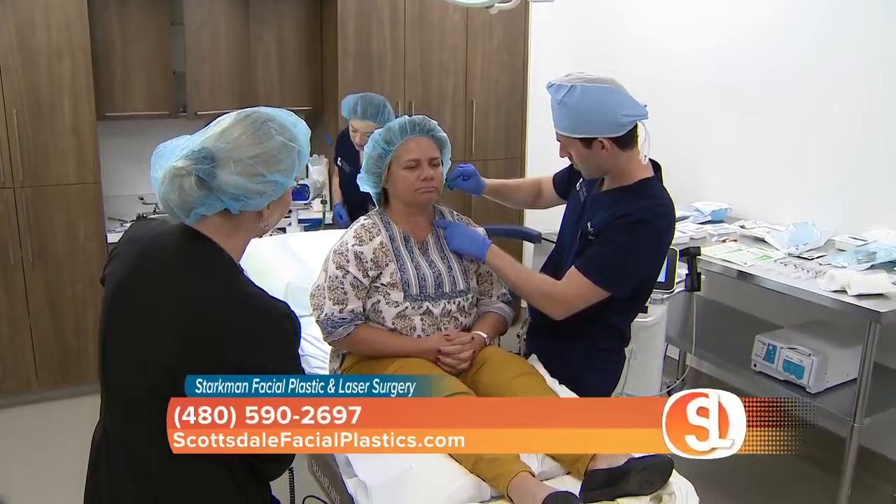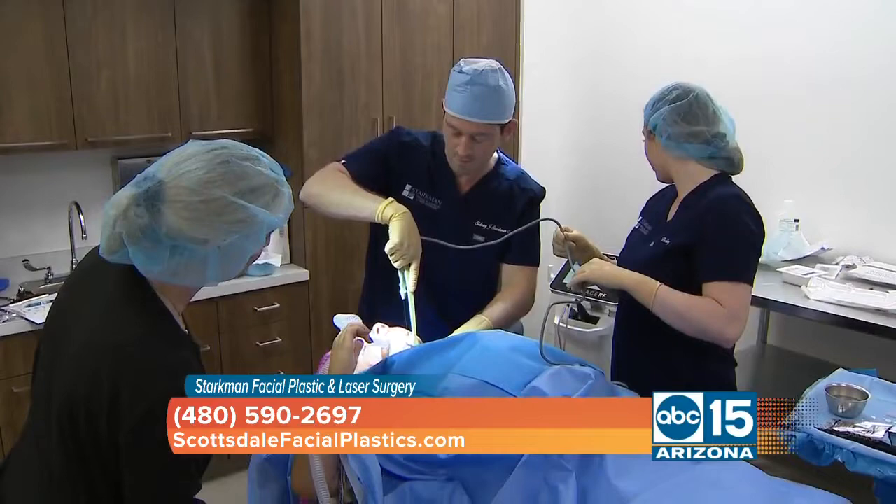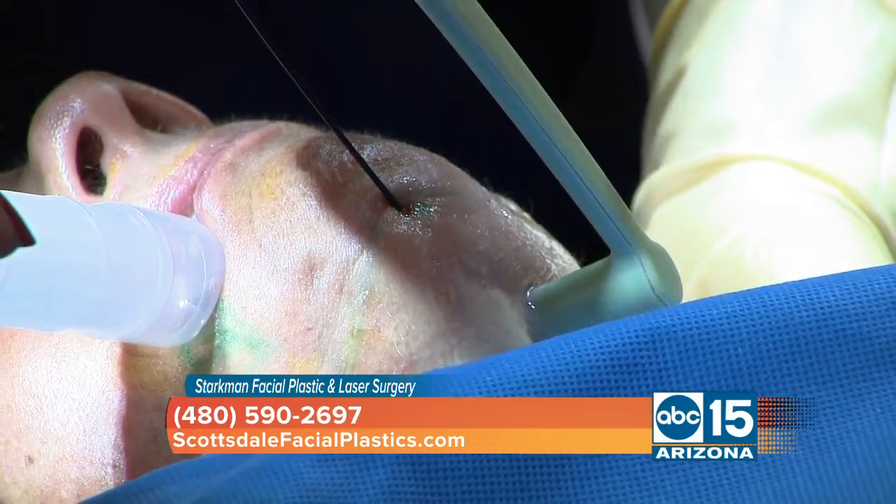That is amazing. And even more amazing, you do it right here in office. Absolutely — we have our fully accreditation-ready surgical suite right in the back for a discreet and specialized environment for patients to have their procedures and treatments.